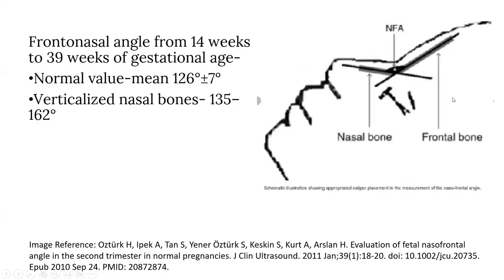This is how we calculate the fronto-nasal angle. A line is drawn parallel to the frontal bone and another line is drawn along the nasal bone, and the angle between them is the nasofrontal angle. The nasofrontal angle from 14 to 39 weeks of gestation is normally 126 ± 7 degrees. The nasal bone is called verticalized if it ranges from 135 to 162 degrees.